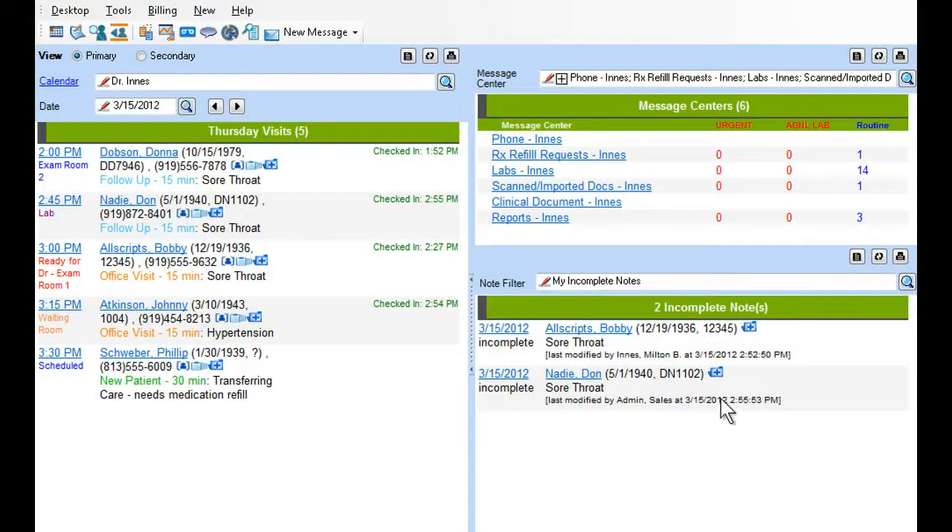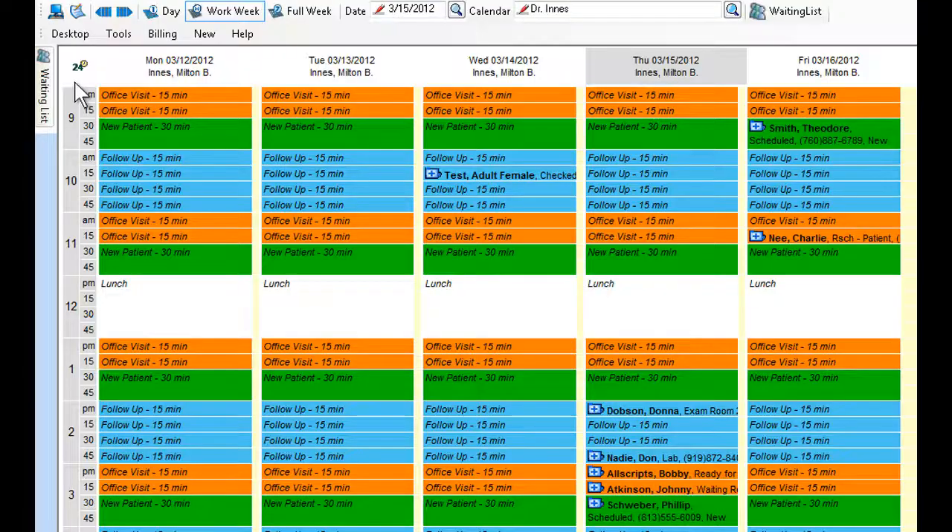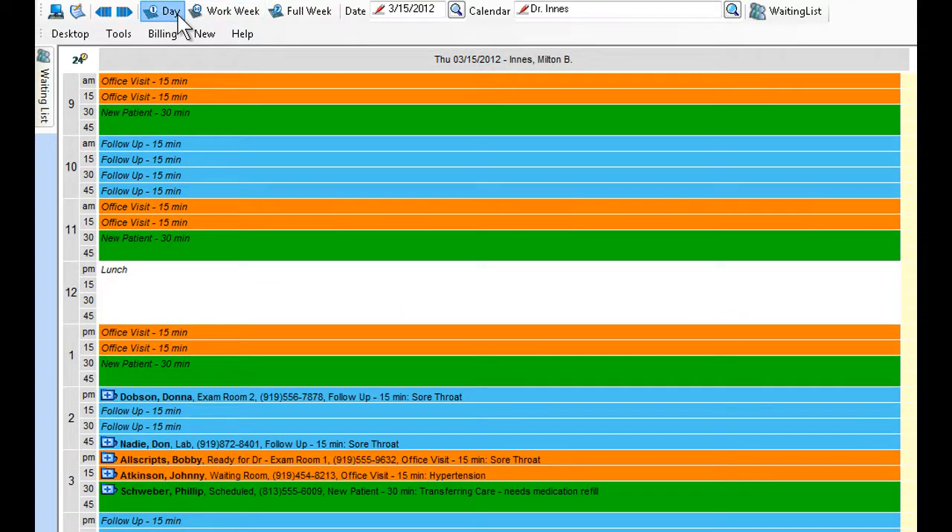To help your practice make the most of each day, MyWay delivers flexible scheduling functionality to fit your preferred workflow. The streamlined design and highly visible color coding enable you to see your practice schedule for the week or by day at a glance, making it simple to allocate resources for maximum efficiency and productivity.